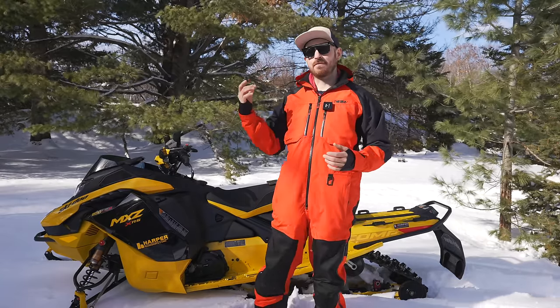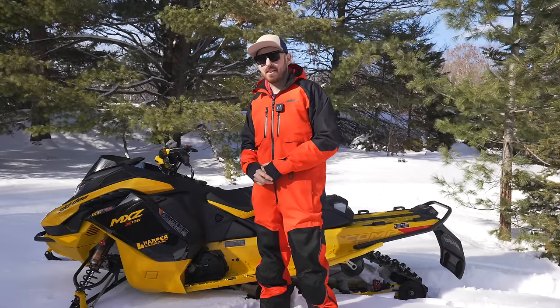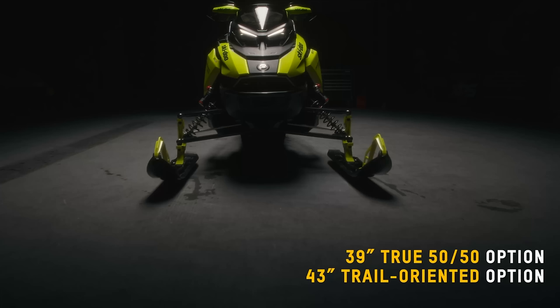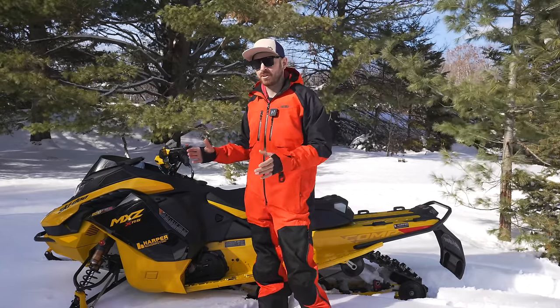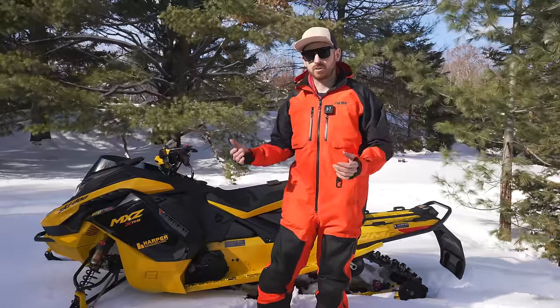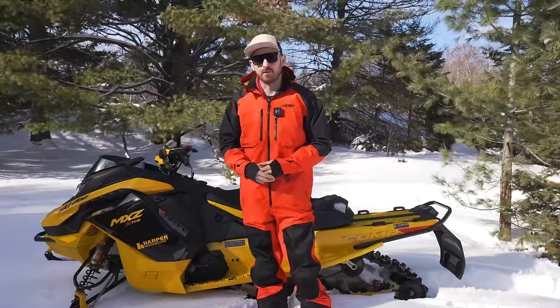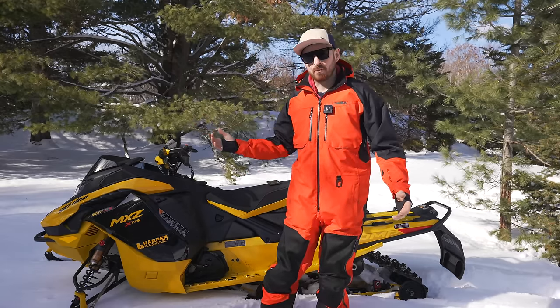You backcountry guys get some love as well - you can get the 850 two-stroke turbo, and I'm sure there are some guys stoked about that. You also have an available ski stance option on the standard Backcountry - like the 38 to 40 - or you get the full trail width. I'm not sure why you'd want the full trail width if you're looking for a backcountry crossover snowmobile, because having that wide front end takes a lot of the playfulness out of it when you go off trail.